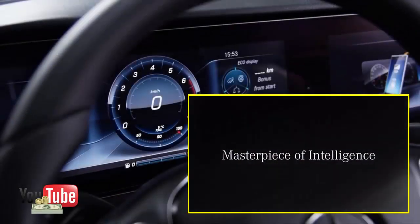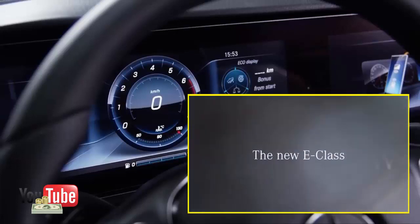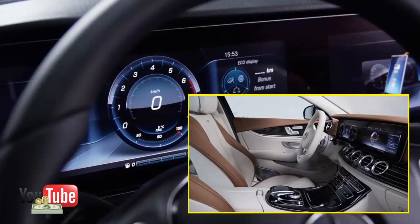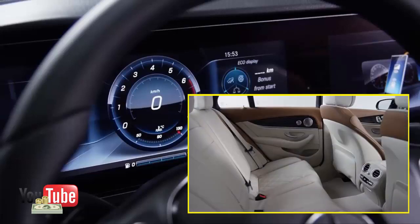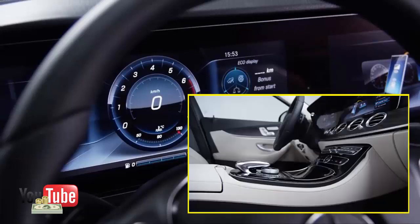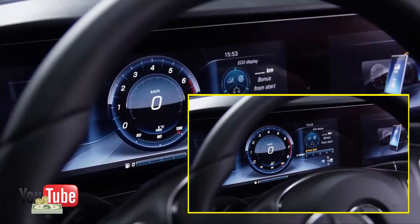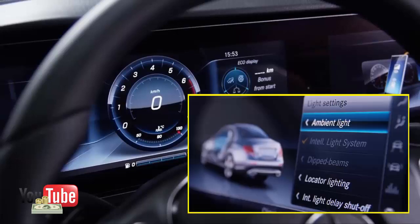You can choose from 64 MB ambient light colors in the 2017 Mercedes-Benz E-Class. It's this sort of personalization that highlights Mercedes' approach with its new midsize sedan — a car I'm comfortable saying will once again secure its place as the most luxurious car money can buy in the class. It's the true Mercedes of the segment.